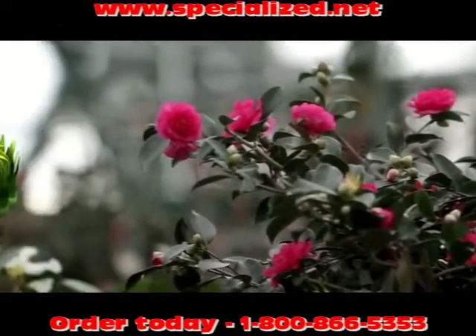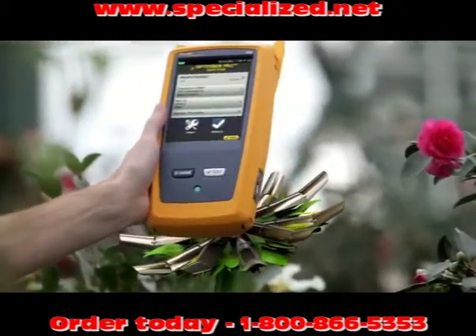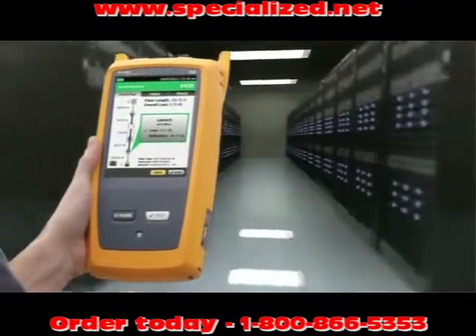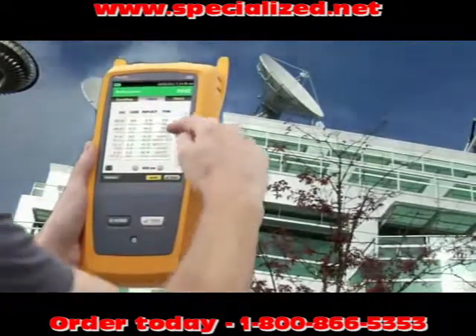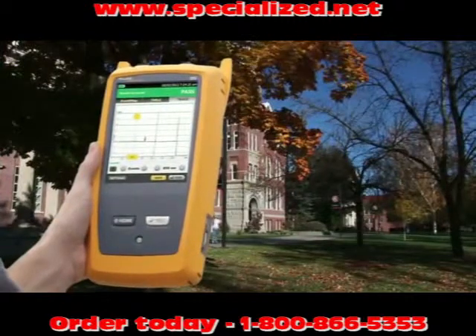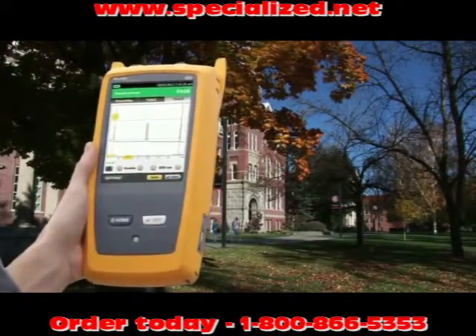Introducing the Fluke Networks OptiFiber Pro OTDR, built from the ground up for enterprise networks — a natural fit in data centers with ultra-short dead zones, or in government agencies with an easy-to-use, unique smartphone interface. And with its fastest-in-the-industry trace times, campus networks take no time at all.